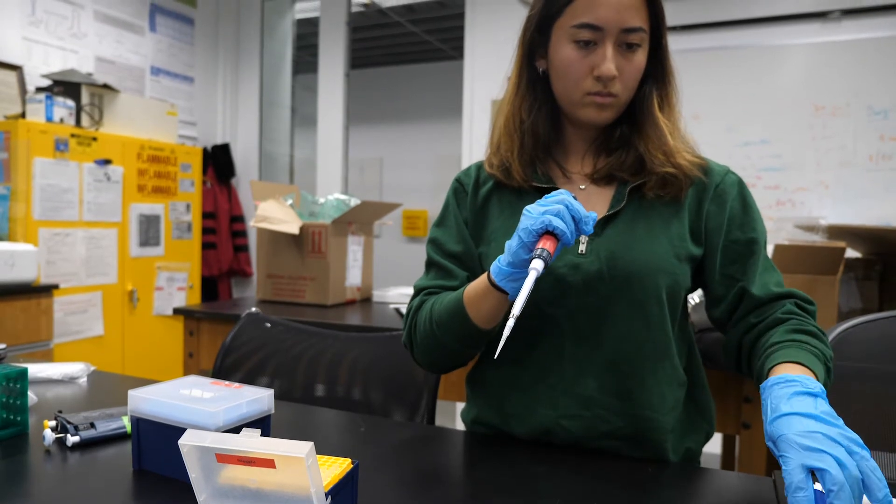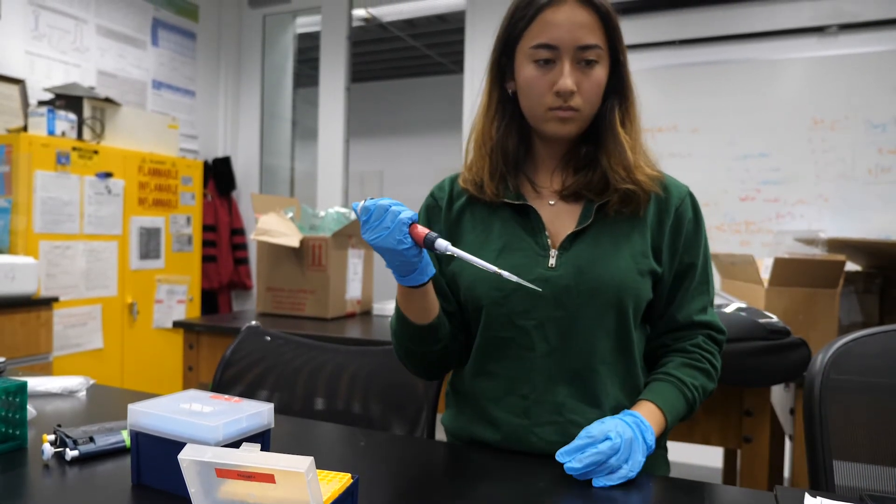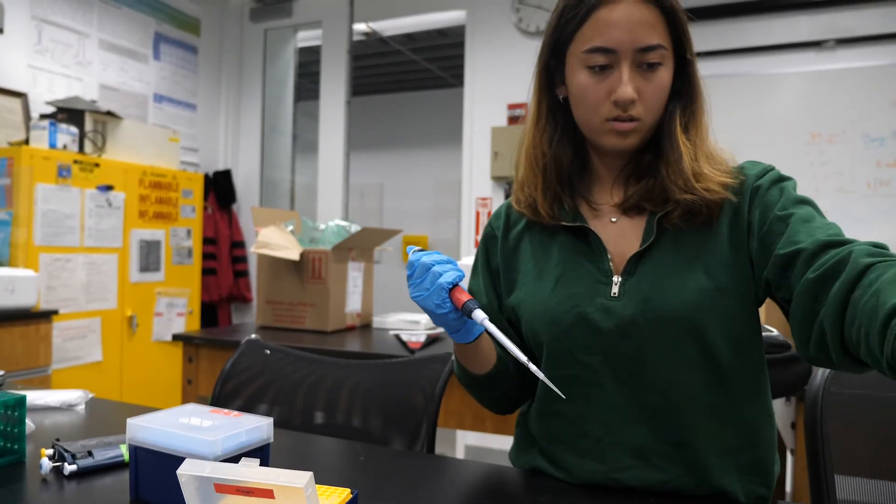It's such a learning experience to actually create something tangible. Just being able to come together and make something that would help a lot of people was just extremely gratifying.